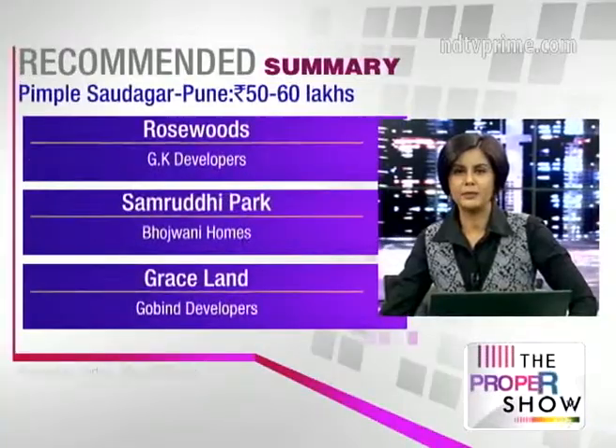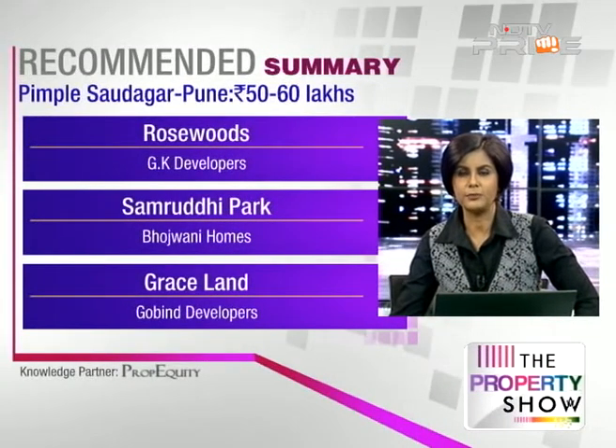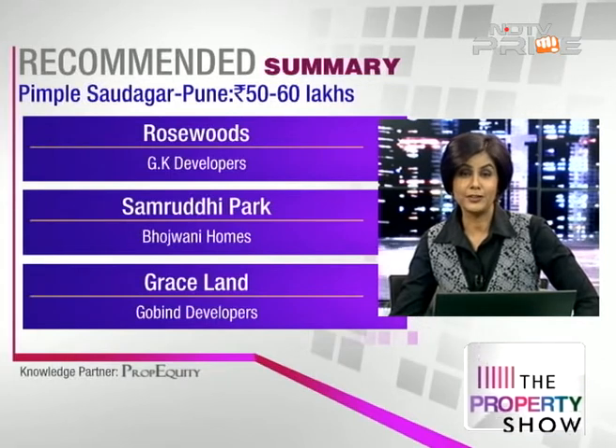So that's Pimple Saudagar, Abhishek, and why we think it's slightly better within your budget of 50 to 60 lakhs. Those are the three projects you can look at. After you've visited any of them, please do share your feedback with us — we'd love to know what you thought, or even if you ended up buying one.